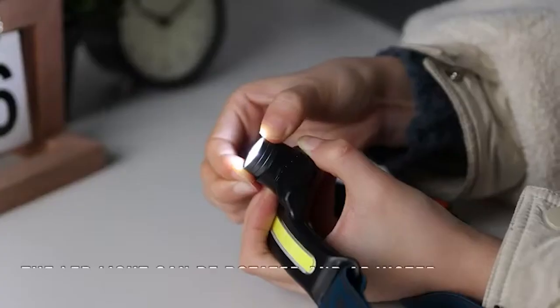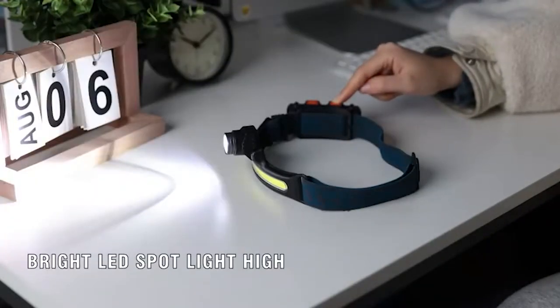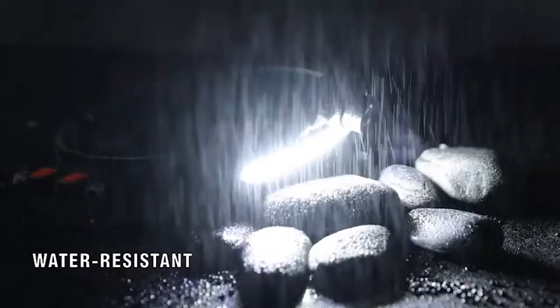With a lightweight and waterproof design, it's ideal for use outdoors and for long periods of time. Adjust between five different light modes — COB high and low, LED high and low, and strobe.